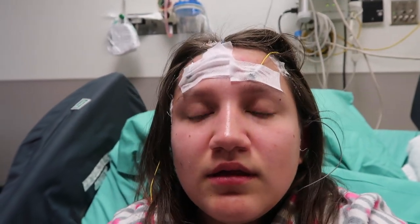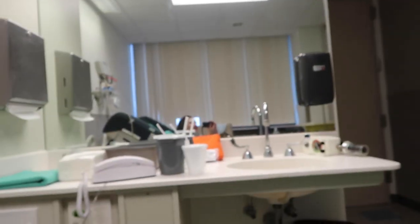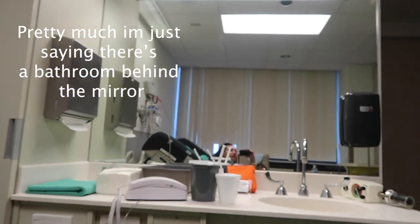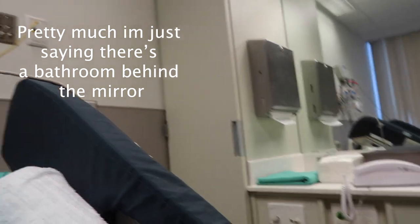That is a spit bucket — because pretty much when I have seizures sometimes I drool, so they can suction the drool. And obviously my bed, the one mirror, and right behind this mirror is the bed. This is where I'll be living for however long the doctors want me to be here.